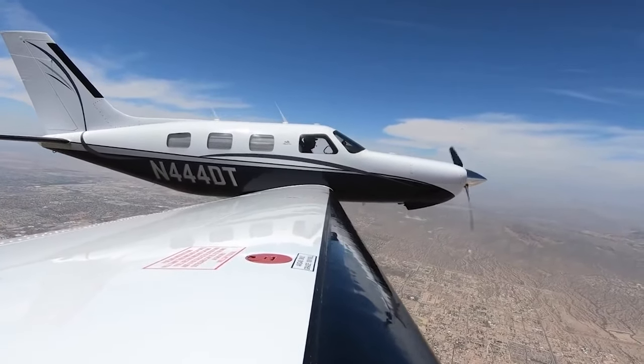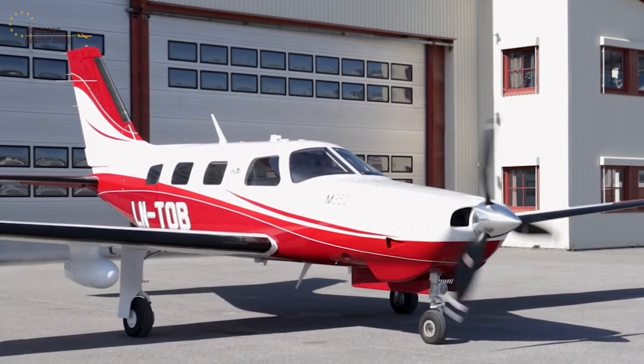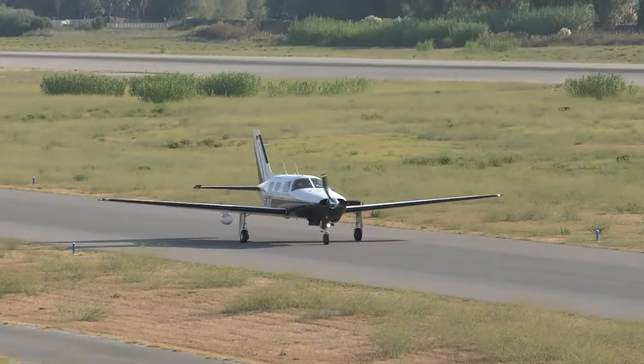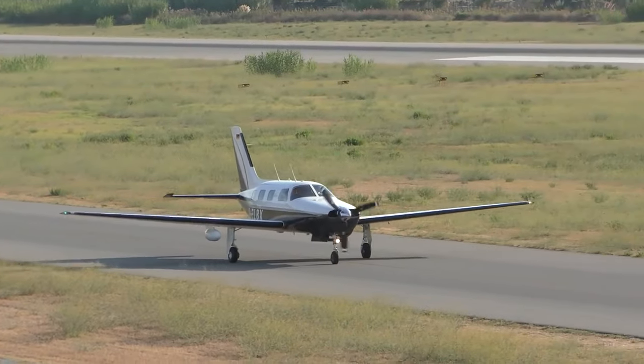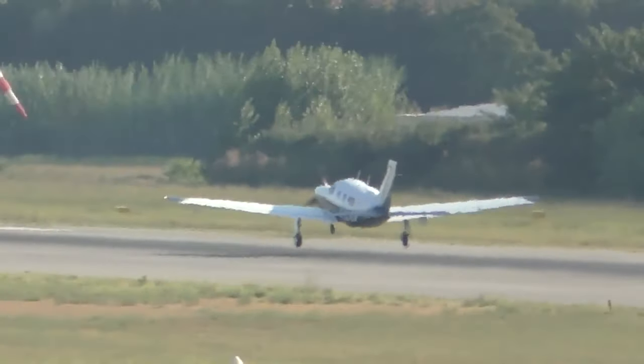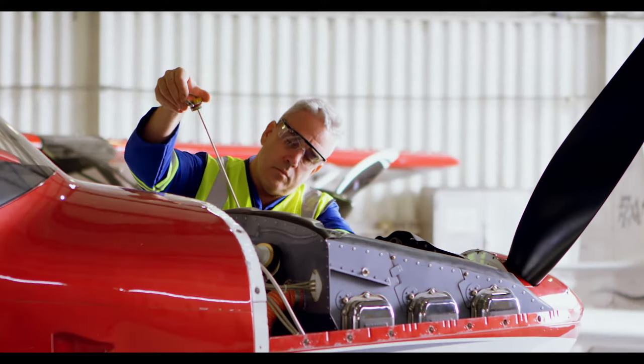The rise of Malibu's popularity was as rapid as its descent. Just over 400 PA-46-310P aircraft were produced before being discontinued in 1988 due to a series of engine failure accidents. Despite the tragic incidents, Malibu gained a lot of interest, so Piper quickly presented an upgraded and, most importantly, safer version: the PA-46-350P Malibu Mirage. The transition from the initial Malibu to the Malibu Mirage brought about a number of significant upgrades that enhanced both the performance and operational capabilities of the aircraft.